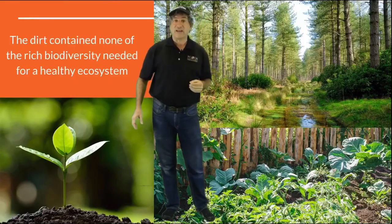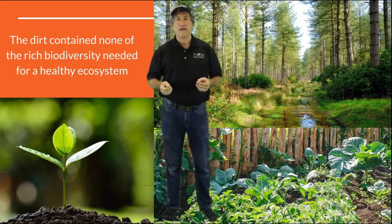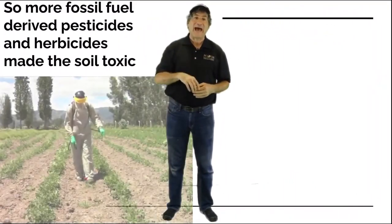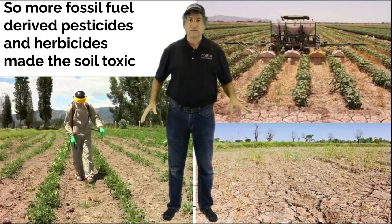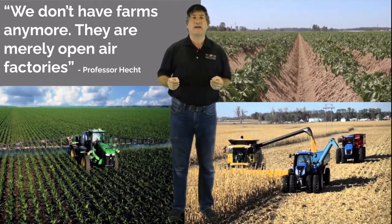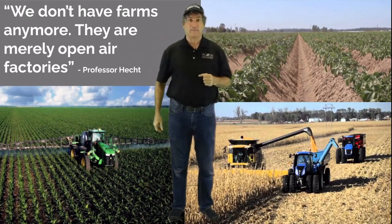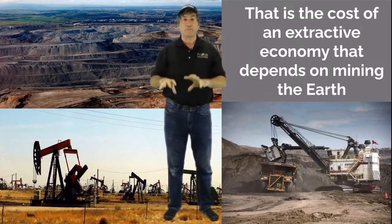The dirt, of course, contained none of the rich biodiversity that acts as checks and balances in a healthy ecosystem, and so more fossil fuel-derived pesticides and herbicides had to be added to maintain some productivity until the soil was not only exhausted, but toxic as well. As Professor Hecht declared in class one day, we don't have farms anymore — they're merely open-air factories. That is the consequence of an extractive economy that depends on mining the earth.